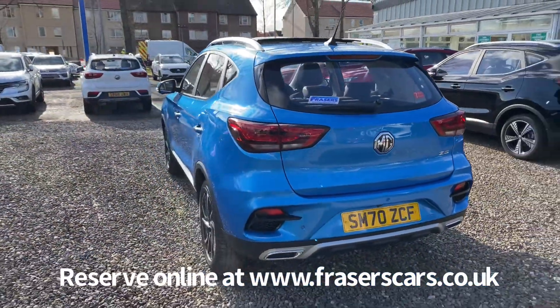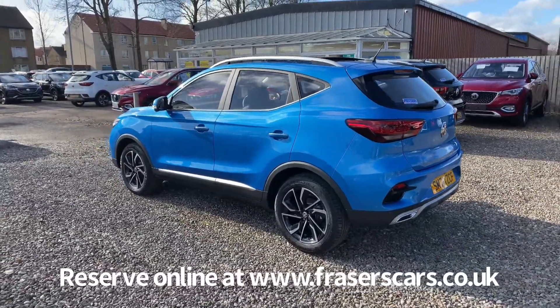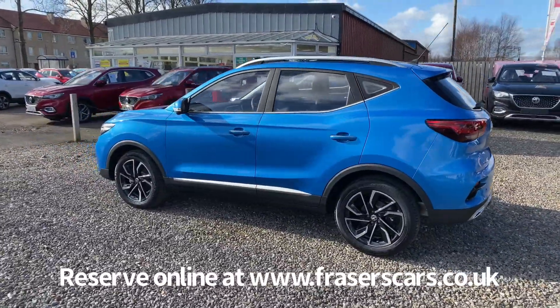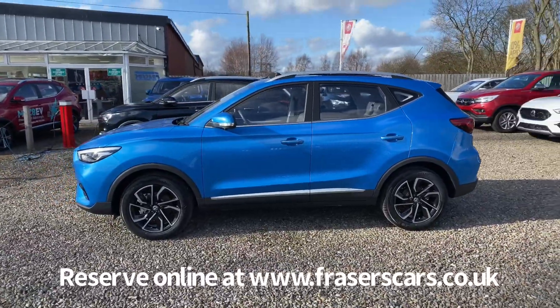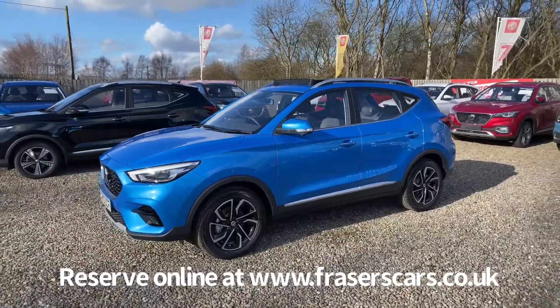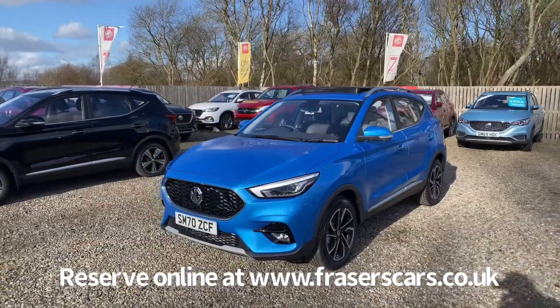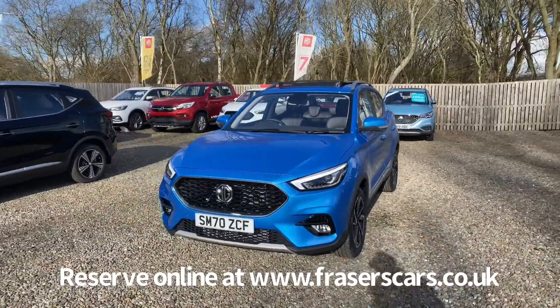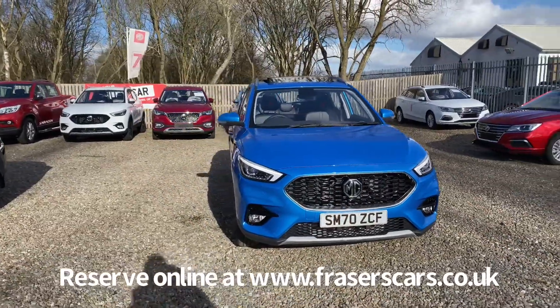This car is available to view from our Falkirk branch, which is Fraser's and Falkirk MG. You can find us at Glasgow Road in Camelon, Falkirk. The postcode is FK1 4JQ. You can also view the car online at www.fraserscars.co.uk, where you can reserve the vehicle online, get finance quotations, and also apply for online finance. Or if you wish to give the sales team a call, they're available on 01324 632 333.